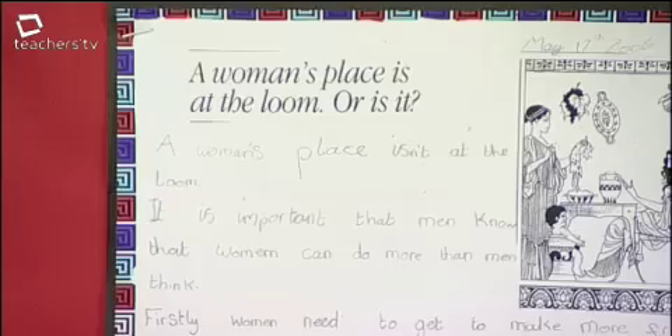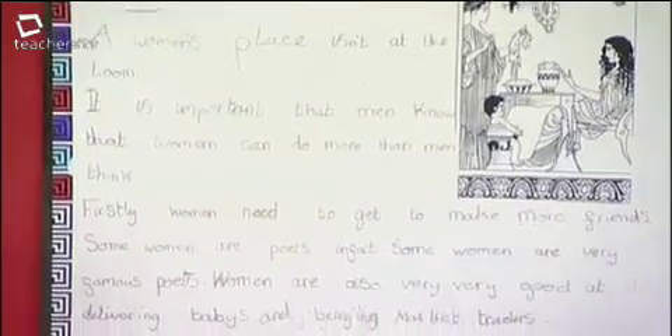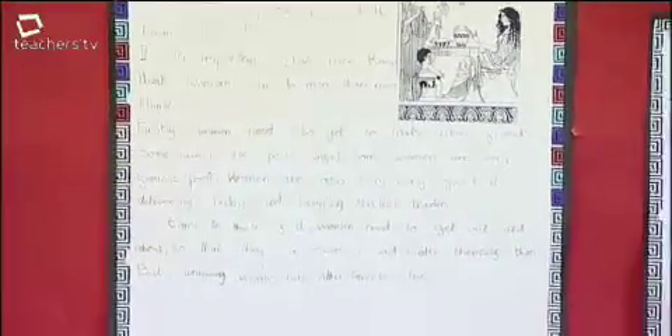A comparison of the rights of men, women and children in different parts of ancient Greece inspires extended writing. One pupil imagines being an ancient Greek woman in Athens, writing: 'A woman's place isn't at the loom. It is important that men know that women can do more than men think. Some women are very famous poets.' Another notes there's quite a difference because now women are allowed to go out whenever they want, but in ancient Greece they couldn't. The teacher reflects that children come to life when faced with the values and beliefs of these people.